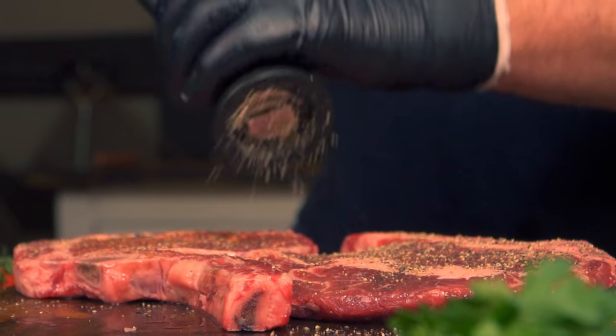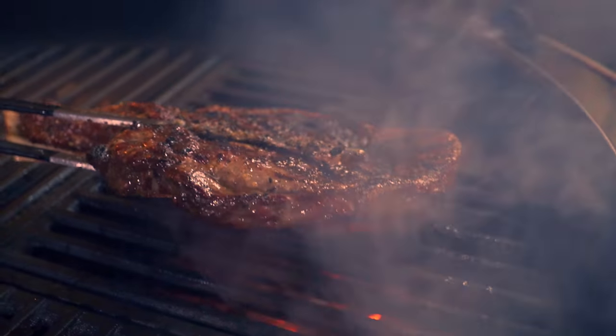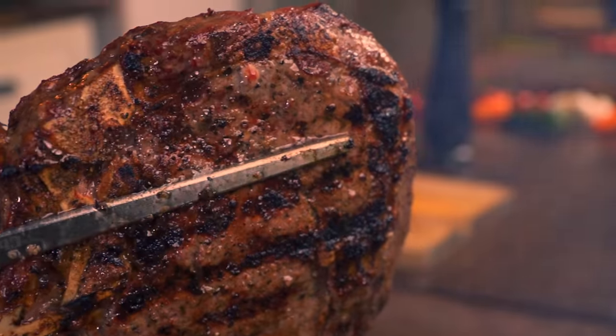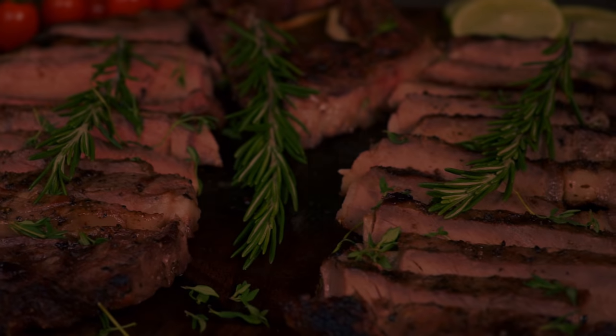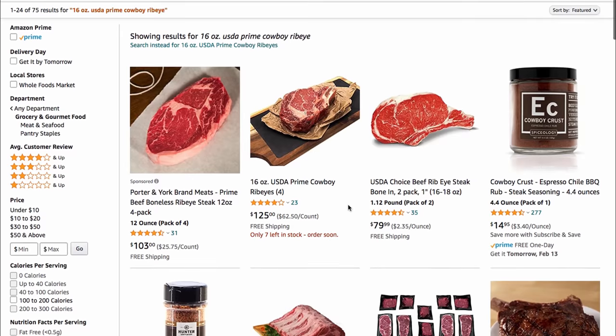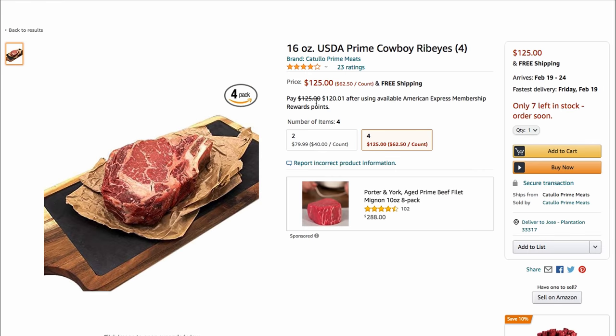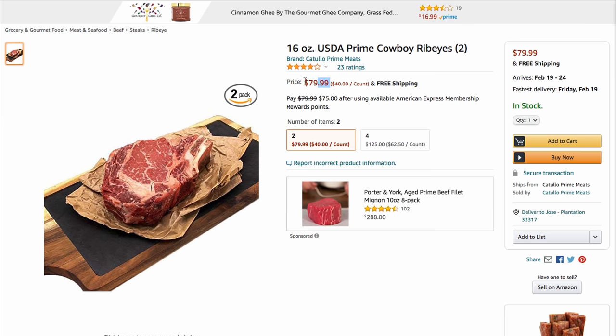Amazon has become the place where we buy most of our things, but steaks? I didn't know they were selling steaks, and I'm not talking about the steaks they sell on Whole Foods. No, we're talking about real good prime steaks delivered to your door, as if it was any other merchandise. I found this too crazy to be true, so I went online and bought myself two nice prime steaks that they delivered within two days.